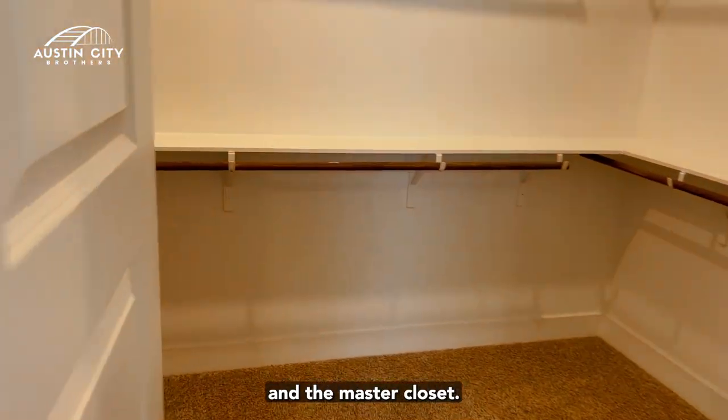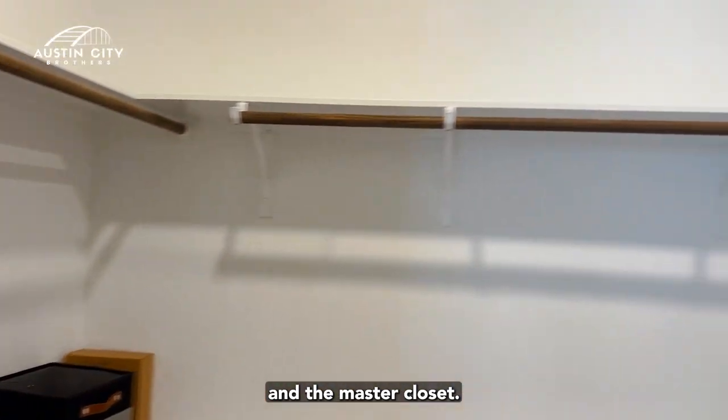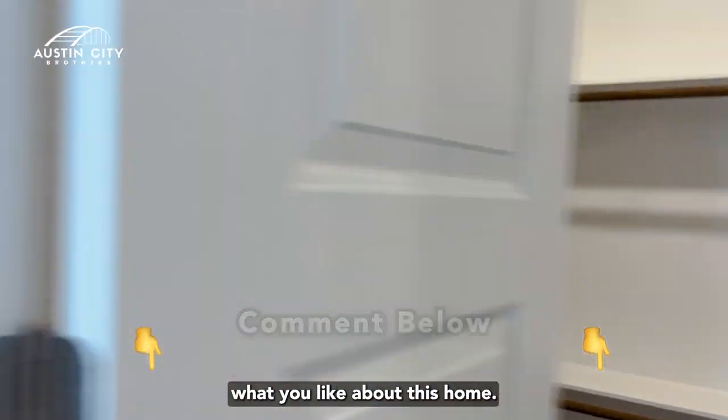And here is the master closet. Is that enough space for all your wardrobe? Let me know — comment below this video and tell me what you like about this home.